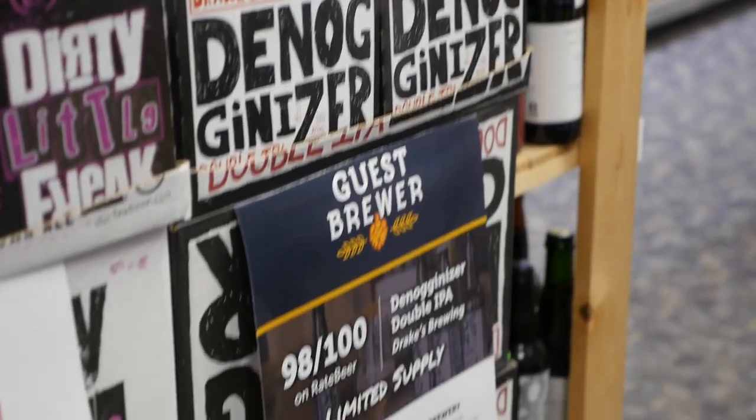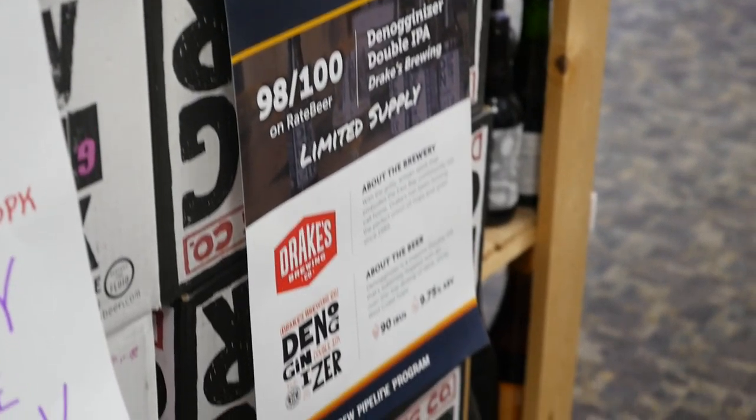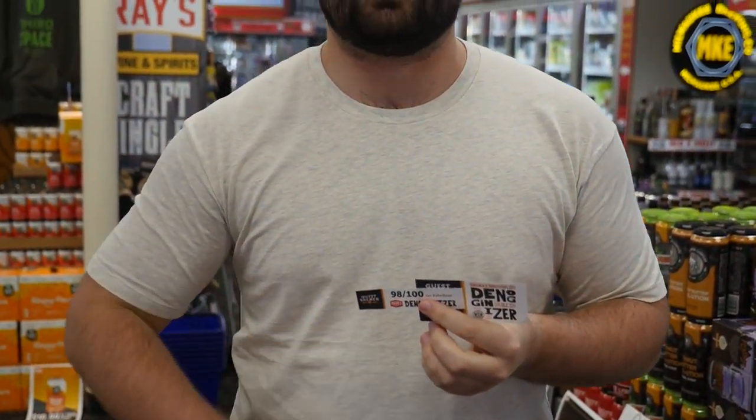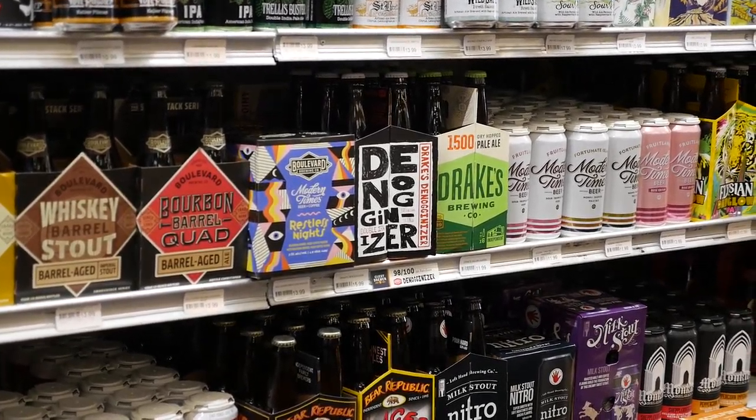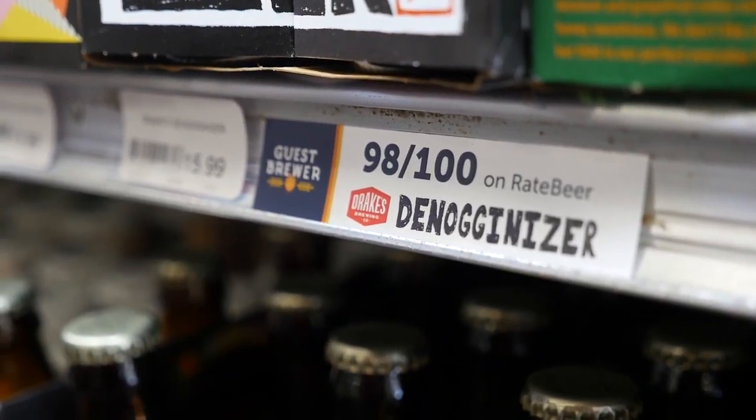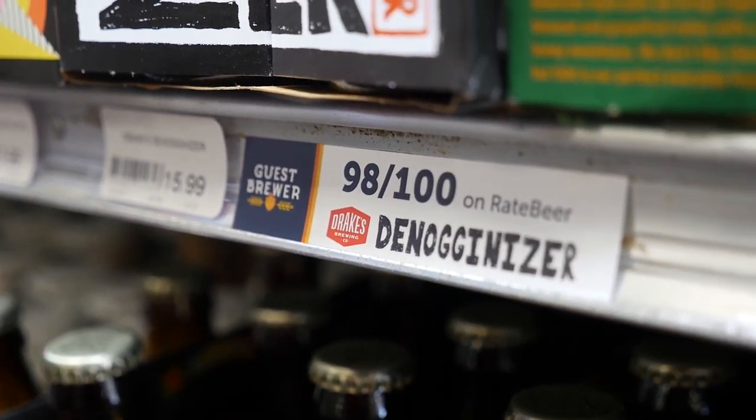One of the brands they have on their shelf right now is the Denagonizer Double IPA from Drake's Brewing Company, and they have done a great job utilizing some of the POS designs that Brew Pipeline provides. For starters, they are using the Shelf Strip and the Shelf Talker. Both of these you can put right underneath the beer so people can see what beer it is, where it's from, and the accolade that makes them unique. Right here we've got the Denagonizer from Drake's Brewing Company, which happens to be a 98 out of 100 on Rate Beer.